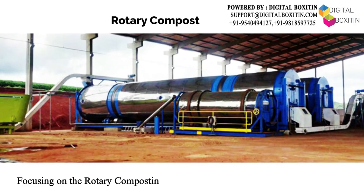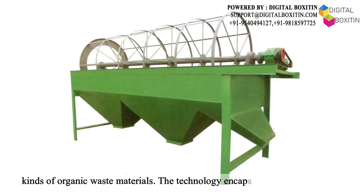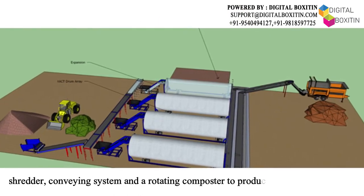Focusing on the rotary composting machine, it is designed to efficiently treat all kinds of organic waste materials. The technology encapsulates a stainless steel shredder, conveying system, and a rotating composter to produce top quality compost.